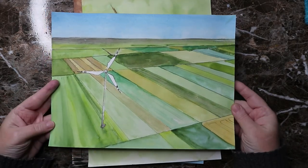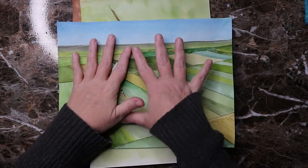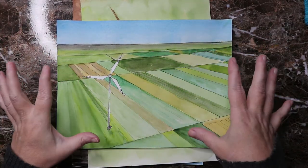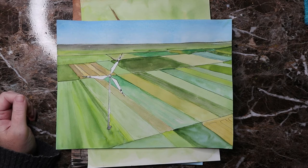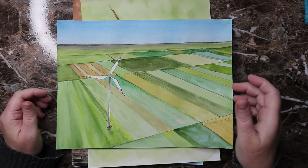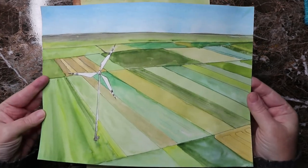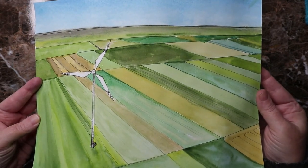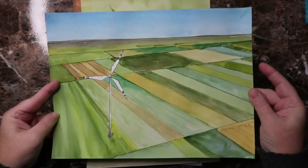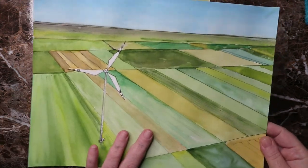Day twenty-nine was 'patch.' I thought about doing a quilt but wasn't feeling any of the sketches or reference photos, so I went ahead and did a farming scene — a windmill farm. I think it turned out cool. Perspective is hard for me and getting straight lines right with a ruler is difficult, but I like the way it turned out.